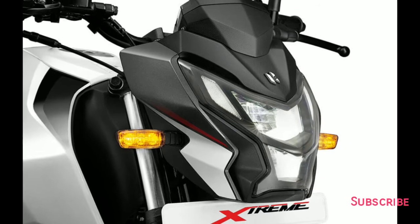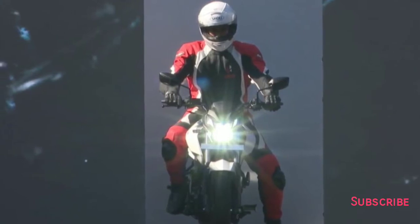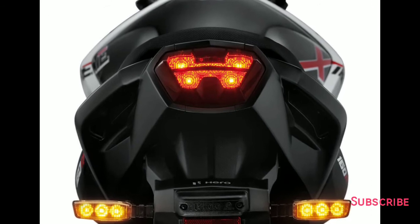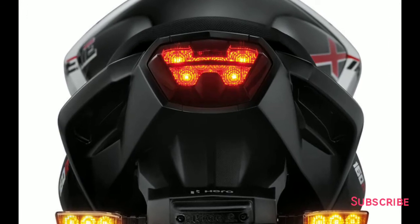The new Extreme 160R features full LED lighting. It has a stylish and aggressive LED headlamp which Hero MotoCorp calls the "droid headlamp." The high-rise tail section of the motorcycle has a sporty and blacked-out LED tail light cluster, and even the side turn indicators are LED units.